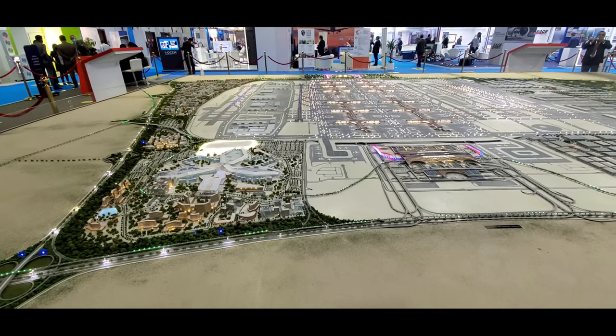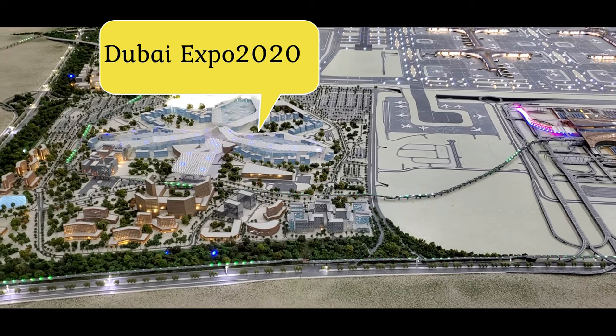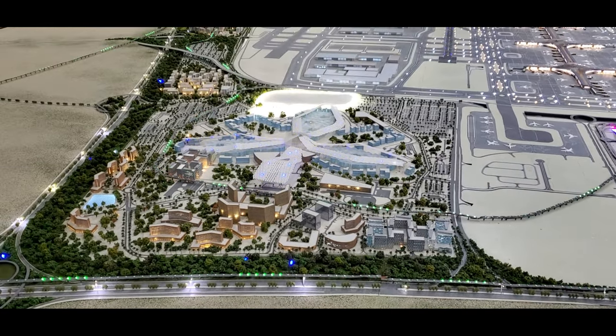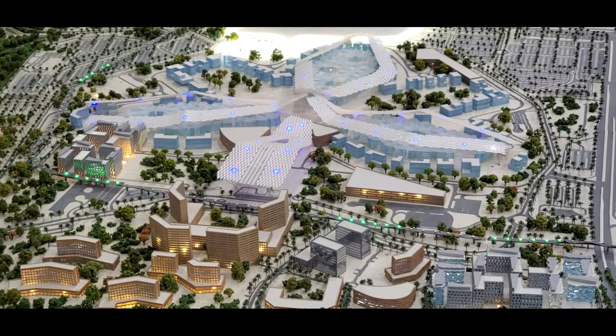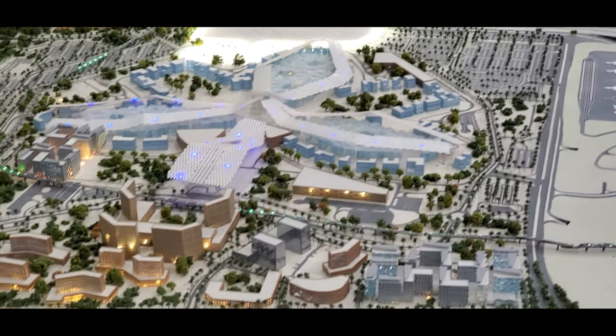The main site of Expo 2020 Dubai will be a 438-hectare area (1,083 acres) located between the cities of Dubai and Abu Dhabi, near Dubai's southern border with Abu Dhabi. The master plan was designed by the American firm HOK.